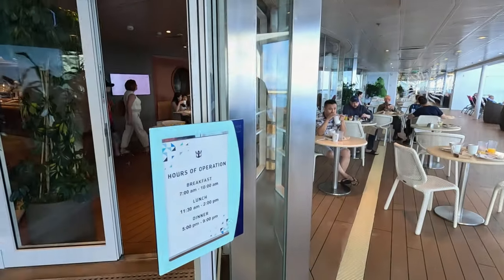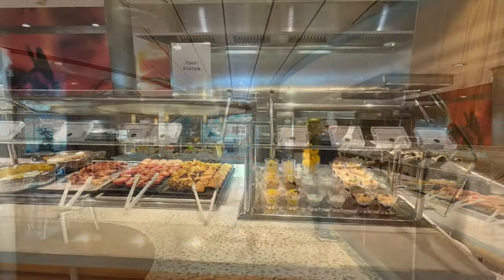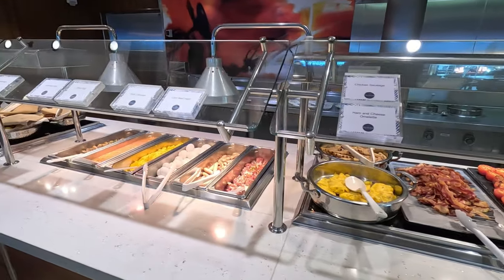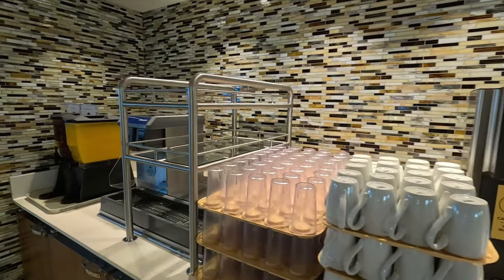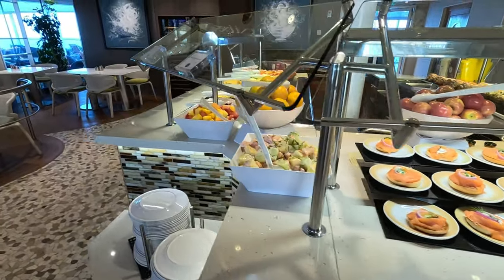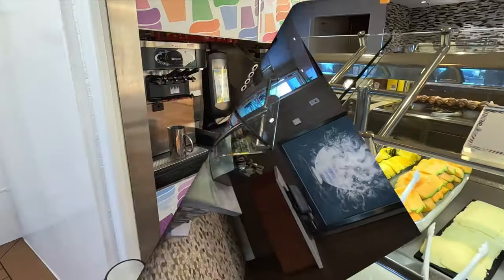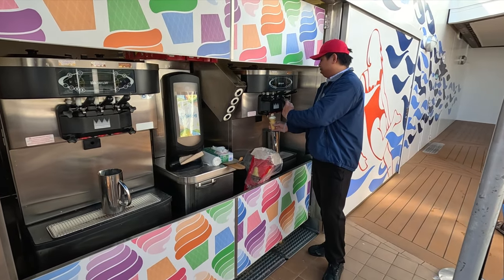Up on deck 14 at the front of the ship, the Solarium Bistro is open for breakfast, lunch, and dinner. It's a smaller buffet right next to the solarium, with many of the same options as the Windjammer — including a beverage station with coffee, teas, water, and juices, plus desserts, sandwiches, deli meats, and fruit. Don't forget the ice cream hut nearby, offering soft-serve vanilla, chocolate, and swirl.